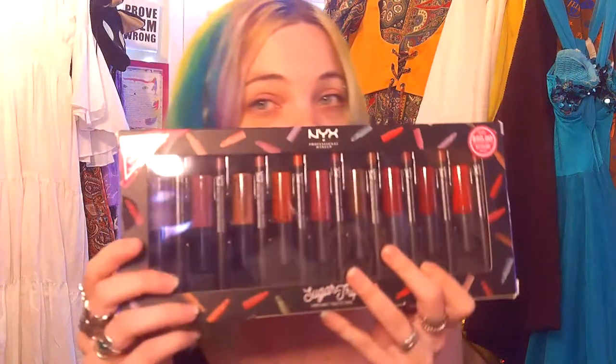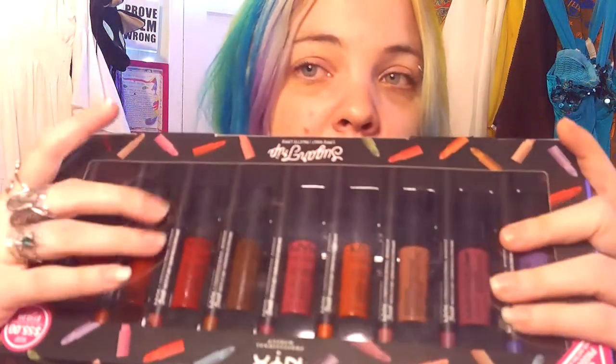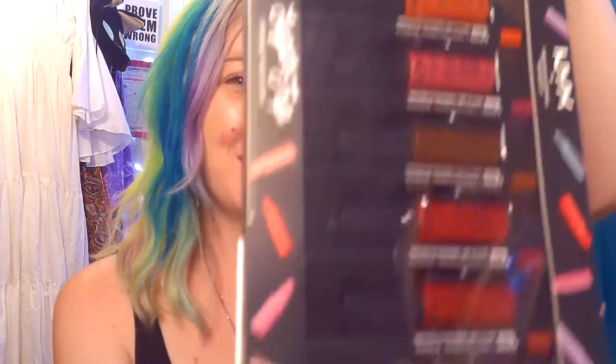This is the NYX lipstick collection that I talked about — I got it off eBay. This is the one that comes with the matching lip liners, so that's pretty cool. That's one of my go-tos right now. It's a great collection — if you want it, it is about $44 on eBay right now. It has great colors and great staying power. I love NYX anything. That's probably as much as I'm going to do into makeup, because I think this is just going to be a different haul.